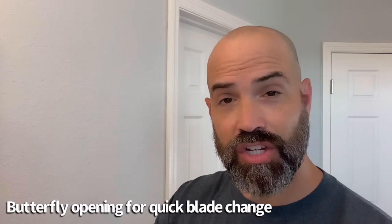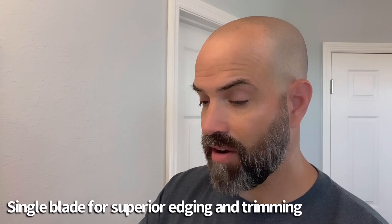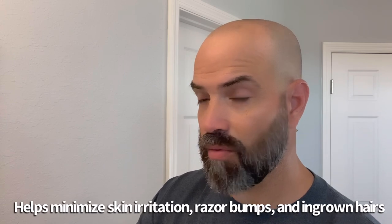I'm going to try it here for the very first time with you guys. It says on the back of the box it has a butterfly opening for a quick blade change, which I think is quite common with these. Single blade for superior edging and trimming, helps minimize skin irritation, razor bumps, and ingrown hairs. We'll see — I don't know why that would be necessarily superior to disposable razors, but we'll find out.